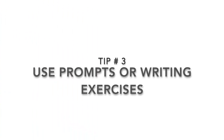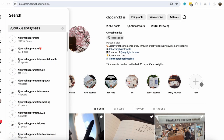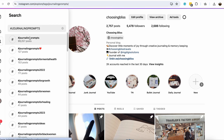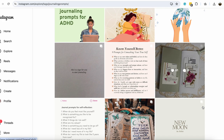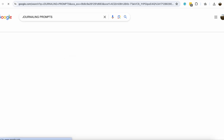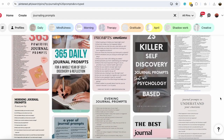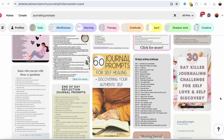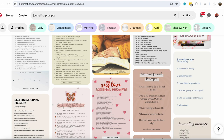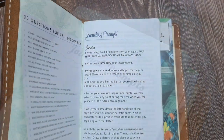Tip number three: use prompts or writing exercises. If you're struggling to come up with something to write about, try using journaling prompts or writing exercises. Look for social media hashtags dedicated to journaling prompts or creative challenges. There are also many resources online like Pinterest, blogs, and books that offer creative prompts to get you started. These can provide a starting point or a new direction, helping you break free from creative stagnation. In my traveler's notebook, I have a specific insert filled with journaling prompts that I can easily refer to whenever I'm feeling stuck or need inspiration.